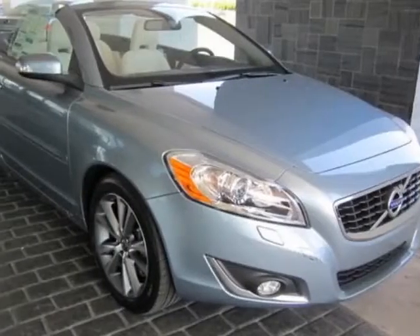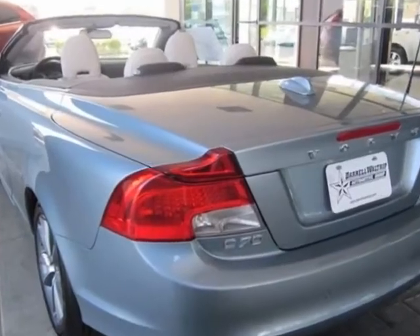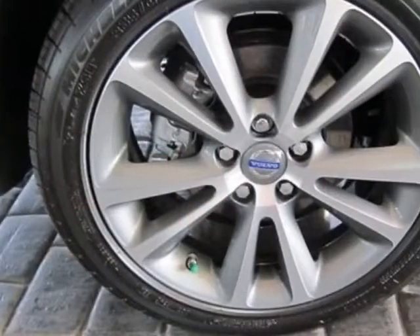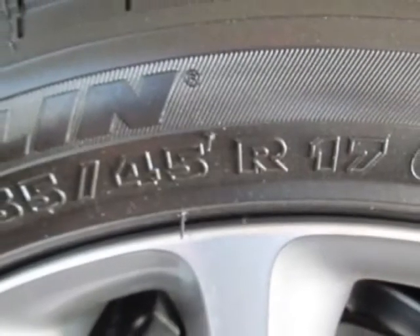Check out this new 2013 Volvo C70 for your protection. This vehicle has a full factory warranty. This vehicle gets an estimated 18 miles per gallon in the city, and an estimated 28 on the highway.